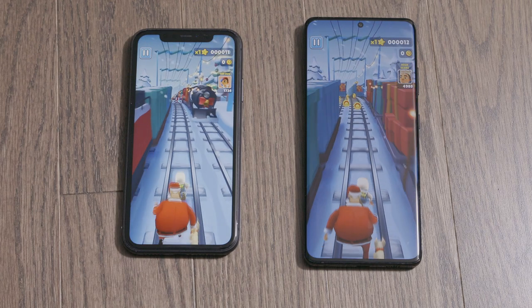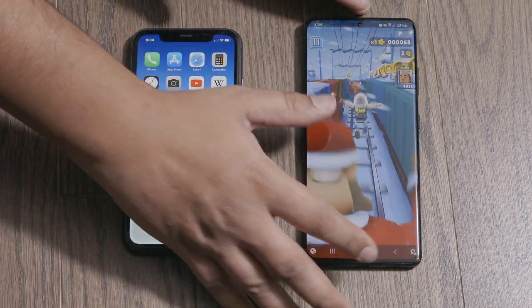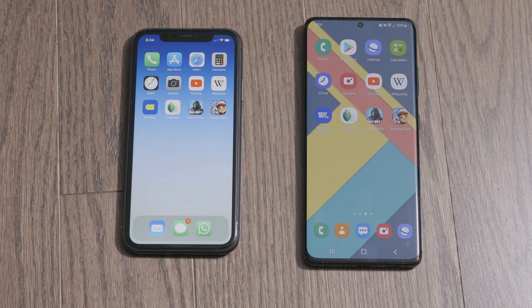Either way, very good performance by both phones. I don't think you can go wrong with either one — both are very fast. Even though the iPhone is a couple of years old, I think it'll still be a nice fast phone for a few more years, and same with the S21 Ultra. Thanks for tuning in. Give this video a like if you enjoyed it, subscribe if you're into tech videos like this — I try to post about once a week. Hopefully I'll see you guys in the next one. Take care.